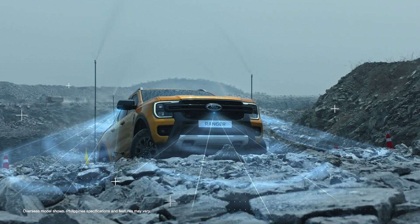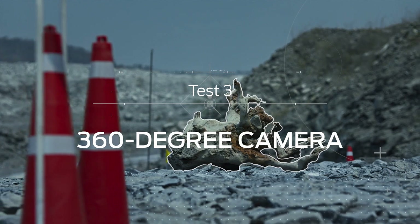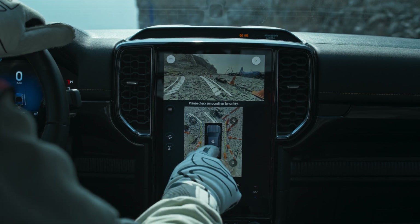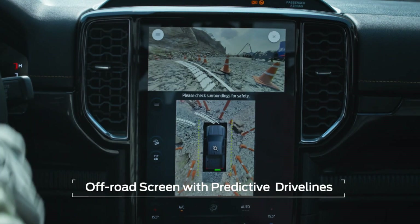How do you drive when you can't see the road? Ranger's 360-degree camera gives you a bird's eye view of the environment. To see what's happening on the ground, an off-road screen with predictive drive lines helps you move around obstacles.